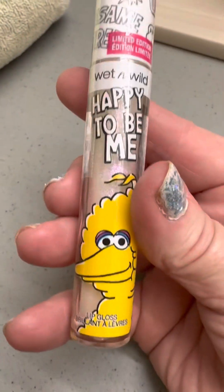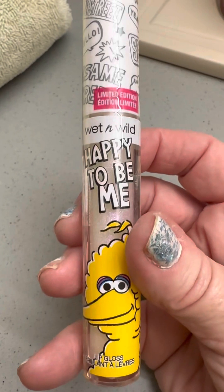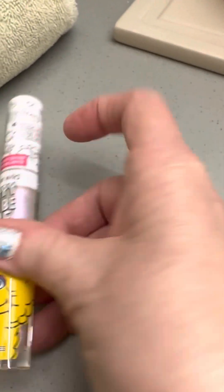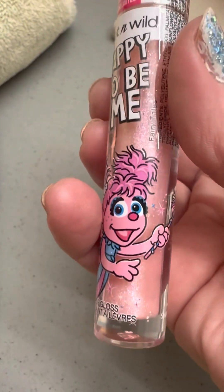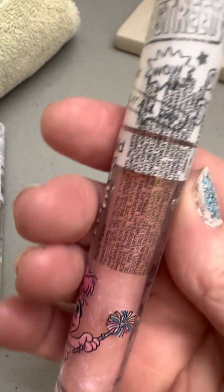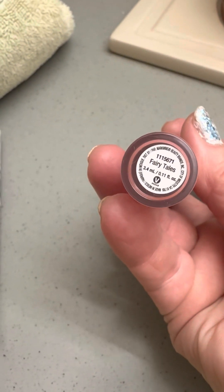Then I picked up all the lip glosses. They're called Happy to Be Me. This one has Big Bird on it. I don't know if they're flavored — obviously, I haven't opened them yet. I don't know who this is. Does it say they're flavored? I'll have to check it out and see. Fairy Tales.